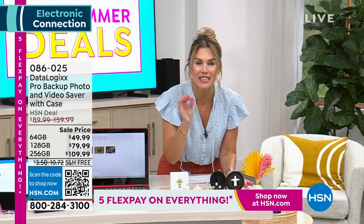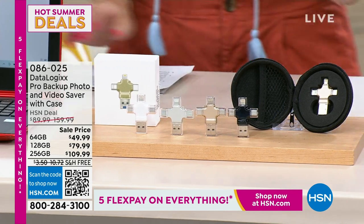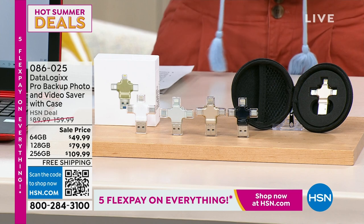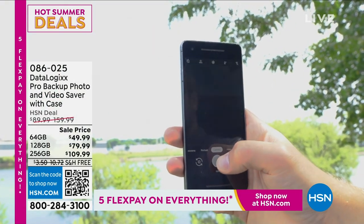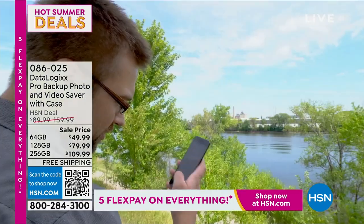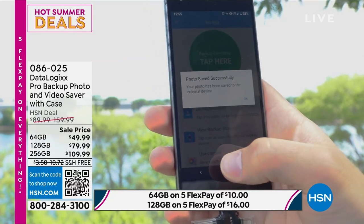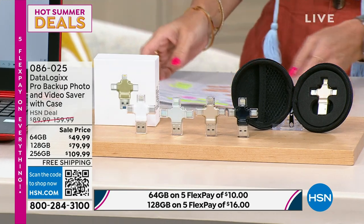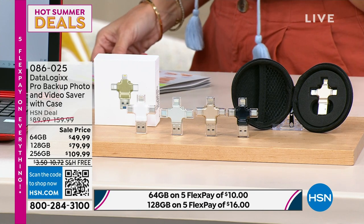DataLogix is a portable device that backs up your phone — Android or Apple — or your tablet, creating copies of your pictures, videos, even your contacts. You have a choice of colors: white, silver, gold, or black. It comes with a storage case. For the 64 gigabyte, it's under $50. For about $30 more you double your storage capacity, and another $30 more gets you 256 gigabytes. You plug it in and a free app walks you through transferring and storing all your photos, videos, and contacts. Already very limited — less than 100 of the 64GB and less than 200 of the 256GB.